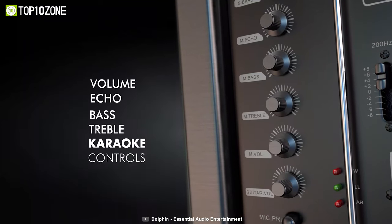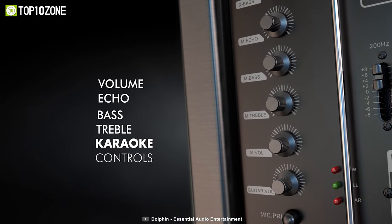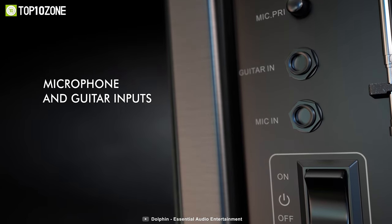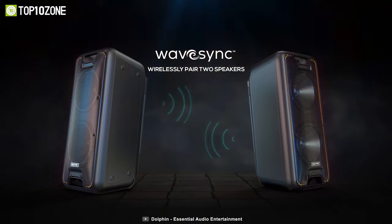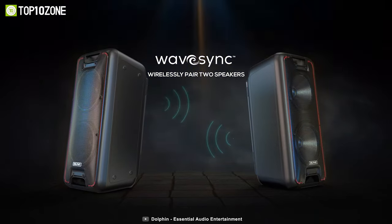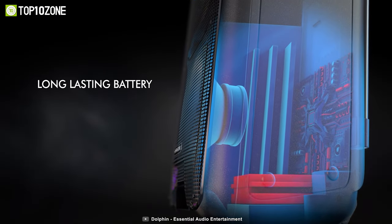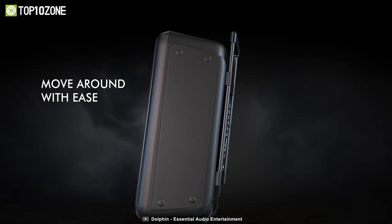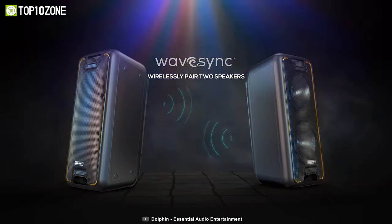The speaker also comes with a remote control and a wired karaoke microphone for singing along to your favorite songs. The sound-activated seven-color LED lights add to the party ambience. Its 7,000 milliamp-hour battery lasts a long time after a full charge, and for easy portability there's a trolley handle and wheels, making it perfect for tailgate parties, backyards, and school functions.